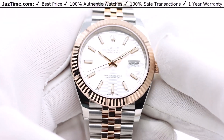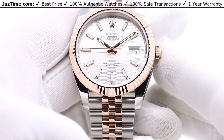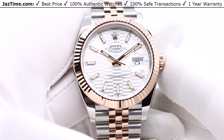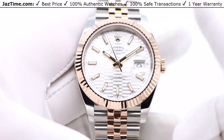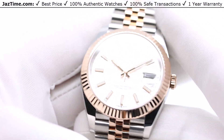I'm going to be reviewing the Rolex Datejust 41, reference 126331, in rose gold and stainless steel on a silver fluted motif dial and a jubilee bracelet. I want to talk about the bezel, the dial, the case, the movement, try it on, and give you my thoughts.